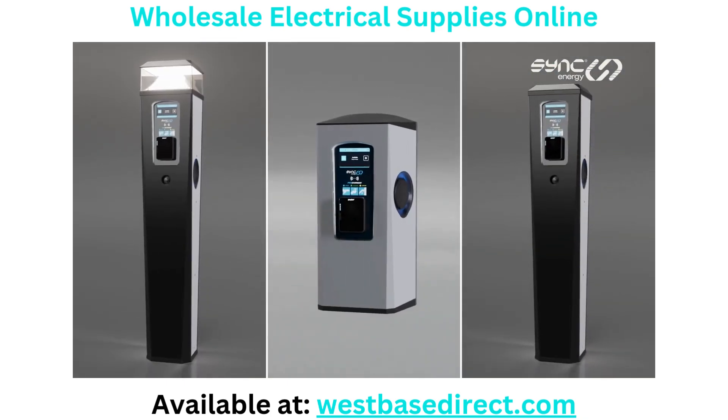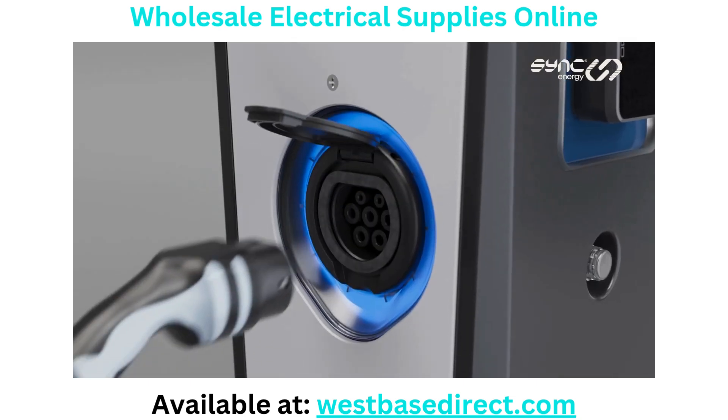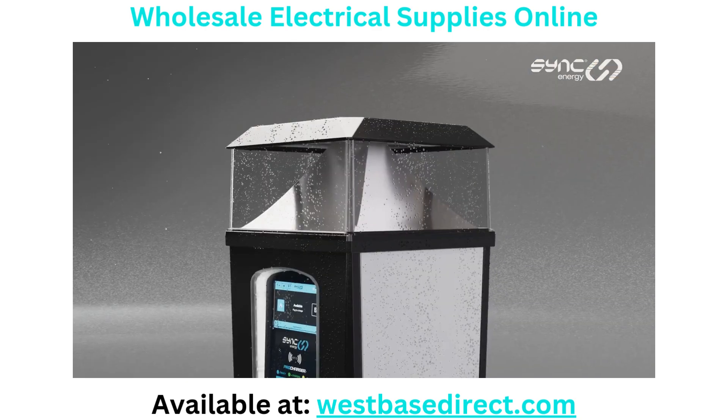No matter what solution you choose, you can expect the same great standards from Pro Charger: twin type 2 socket outlets, weatherproof.